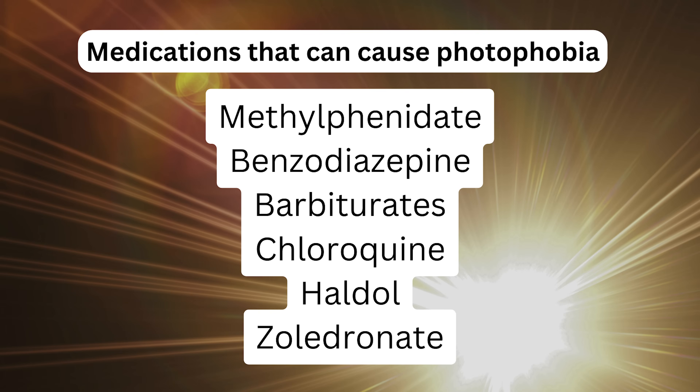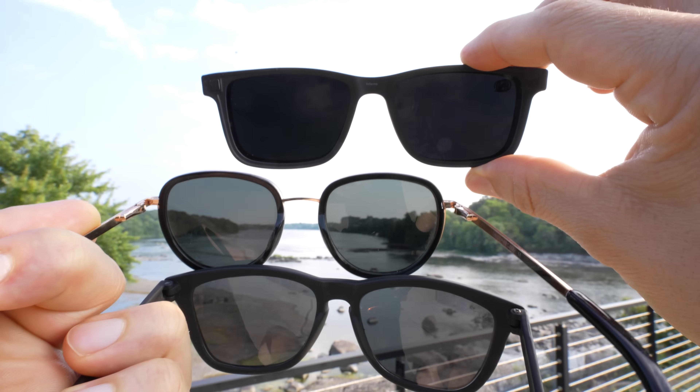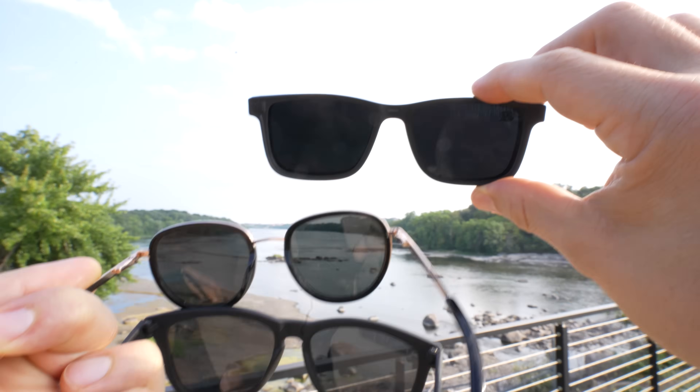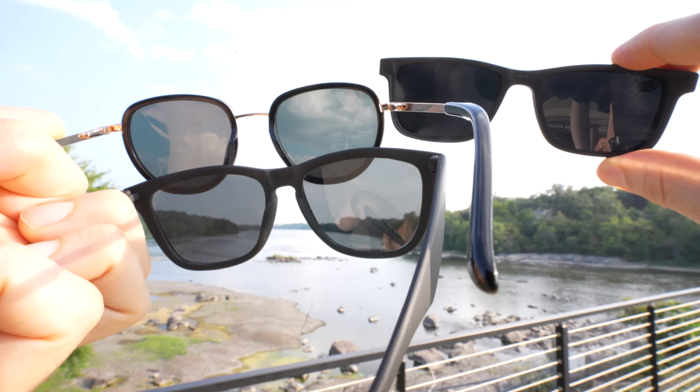If you take any of the medications on the known list, you can always talk to your provider to ask if there's an alternative that doesn't cause light sensitivity. And of course, the two most common tips for dealing with light sensitivity outdoors are wearing wide-brim hats and sunglasses. Although I'm a huge fan of sunglasses, they come in different strengths — from really light gray to very dark ones — as well as transitions or photochromic lenses that darken when you step outside.